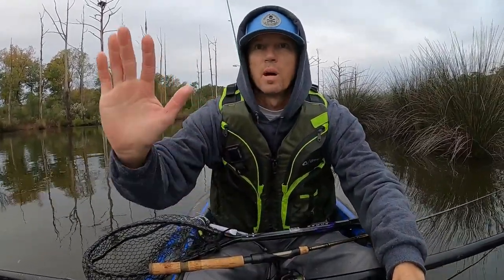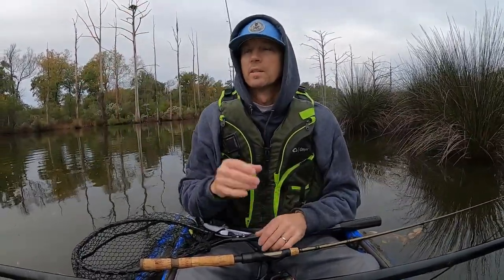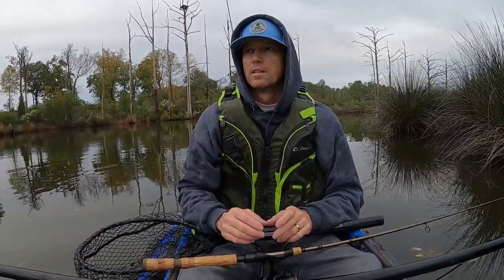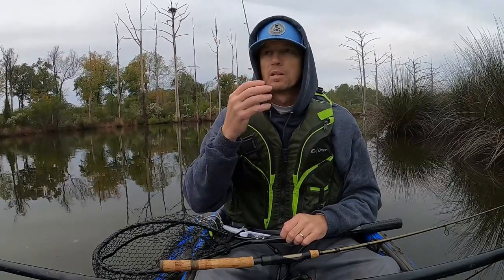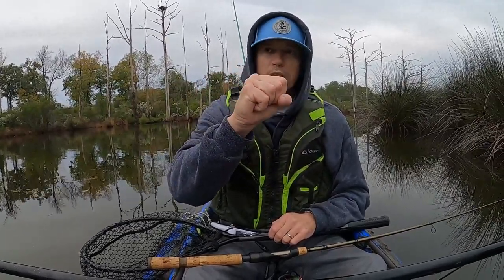I'm just letting line out so that the bobber can continue right on down the creek, giving that minnow an opportunity to present in front of more fish than it would if it were sitting still. You can tell, even when it's calm like this, when that minnow starts getting antsy and agitated — it's got a fish more than likely looking at it. It's usually not long after that the bobber goes down. I usually give it about a four-second count to let that trout get the minnow in his mouth, because a lot of times they'll grab it, take it, and after a second or two they'll suck it in.